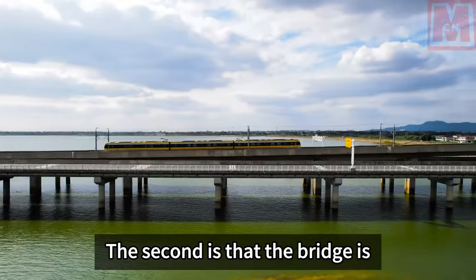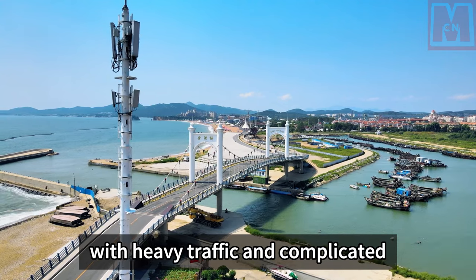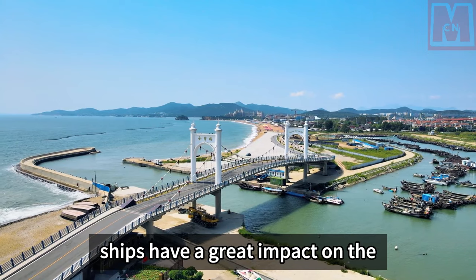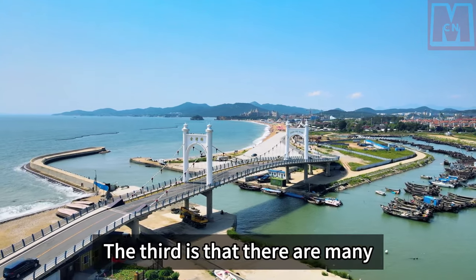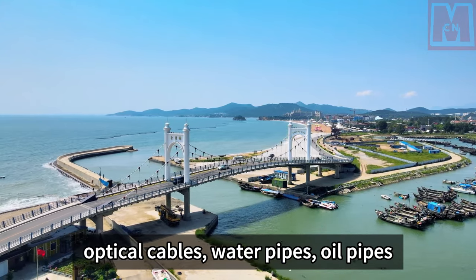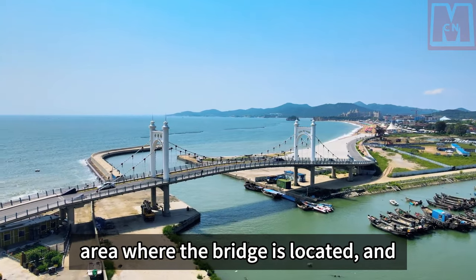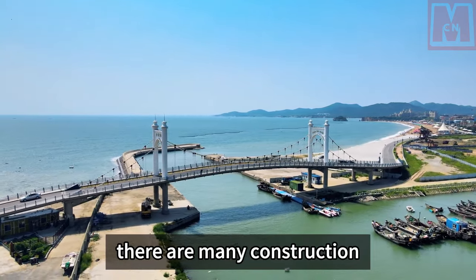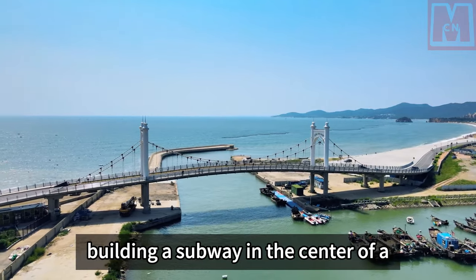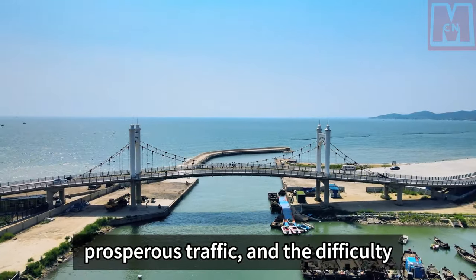Second, the bridge is located in the Ningbo-Zhoushan port area, with heavy traffic and complicated navigation conditions, and traffic ships had a great impact on construction. Third, there are many optical cables, water pipes, oil pipes, and telecommunication pipelines intersecting with the route in the sea area, creating many construction constraints — equivalent to building a subway in the center of an extremely complex and busy city hub.